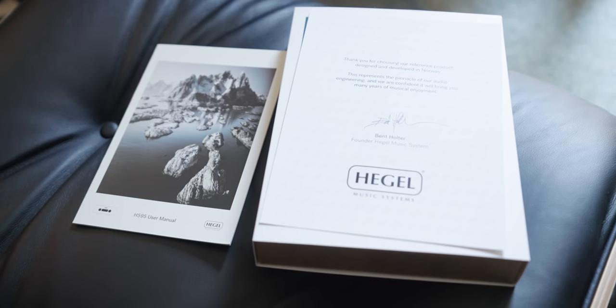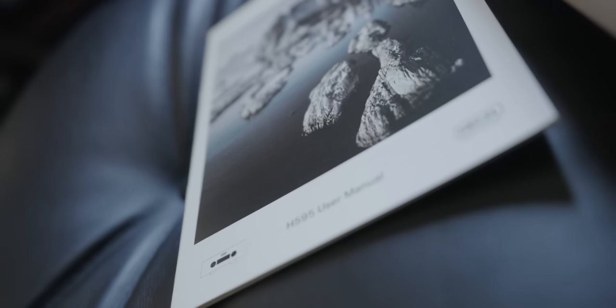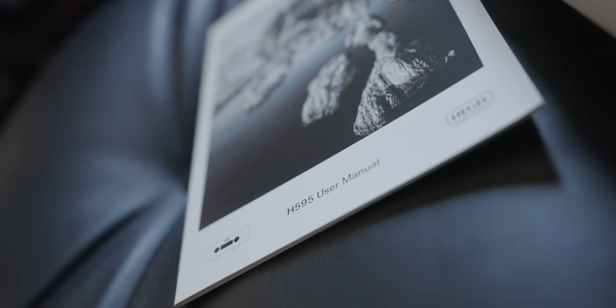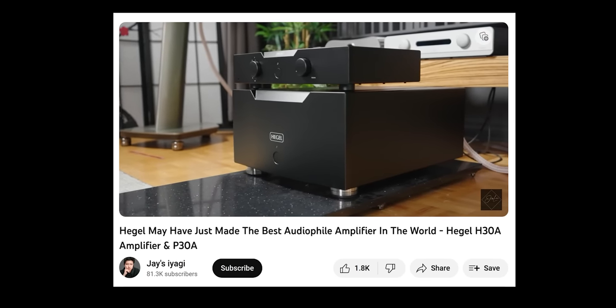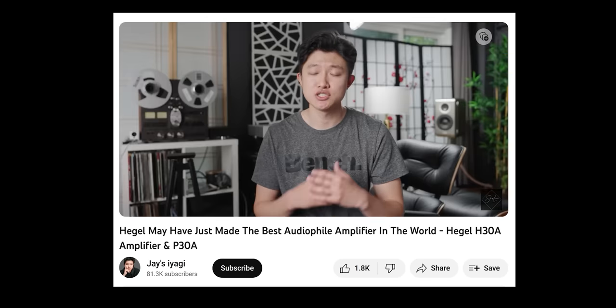The H600, or the H595 as it was listed on the box and manual, was actually set to be released around a year ago — the same time their flagship amplifier and pre-amplifier was released. However, last minute, Hegel decided to scratch it and spend another year on the H595, now the H600, to make it a more significant upgrade rather than just a small improvement over the previous generation, but actually a lot better.